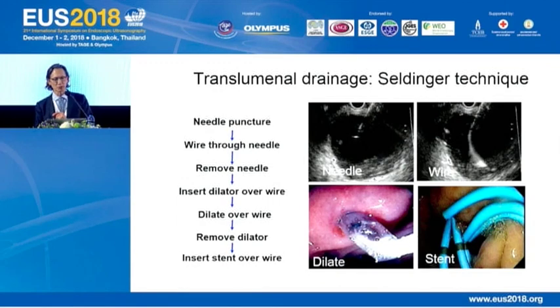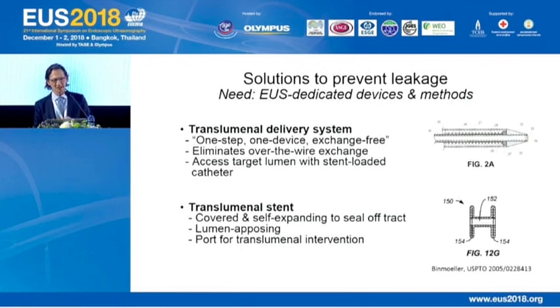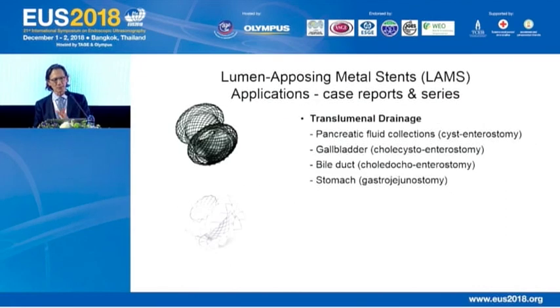The last topic is transluminal drainage. We've borrowed the Seldinger technique from interventional radiologists, but there's a big difference: we create an intentional perforation of the bowel wall, and contamination outside the bowel wall due to leakage can be disastrous. So we need EUS-dedicated devices and methods to prevent leakage. I've been working on two approaches: transluminal delivery systems that deploy stents without over-the-guidewire exchange — a non-Seldinger technique — and a transluminal stent designed to connect two lumens, a lumen-opposing stent that also serves as a port for transluminal intervention.